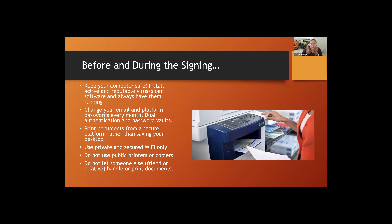Printing documents securely is also really important. Print from a secure platform rather than saving documents to your desktop if at all possible. Our platforms allow you to view and print directly, which is more secure. If your computer gets compromised, you won't have sensitive documents saved locally. Additionally, only use private and secured Wi-Fi — don't print or download documents at a library or coffee shop.